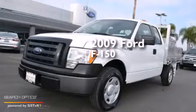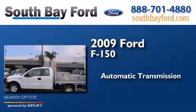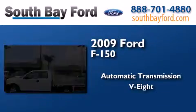This is a 2009 Ford F-150. This truck has an automatic transmission and a V8.